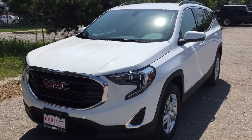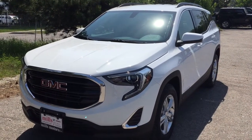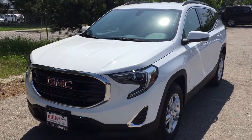It's a great day at Mills Motors, 240 Bond Street East in Oshawa. This is the 2018 GMC Terrain SLE front-wheel drive in Summit White — 1.5 liter turbocharged engine, 9-speed automatic transmission.